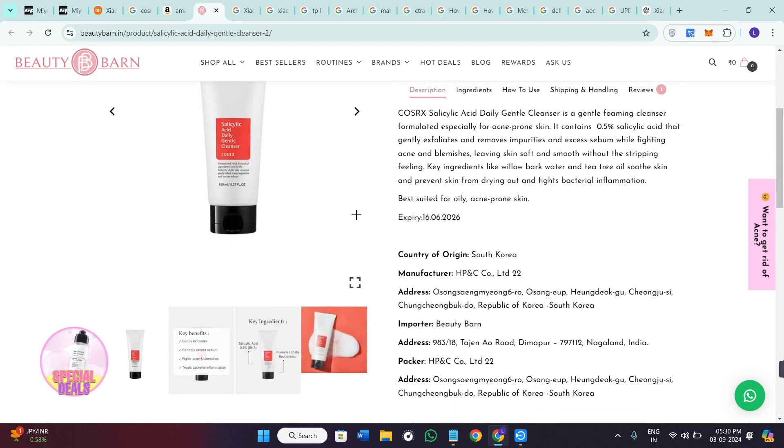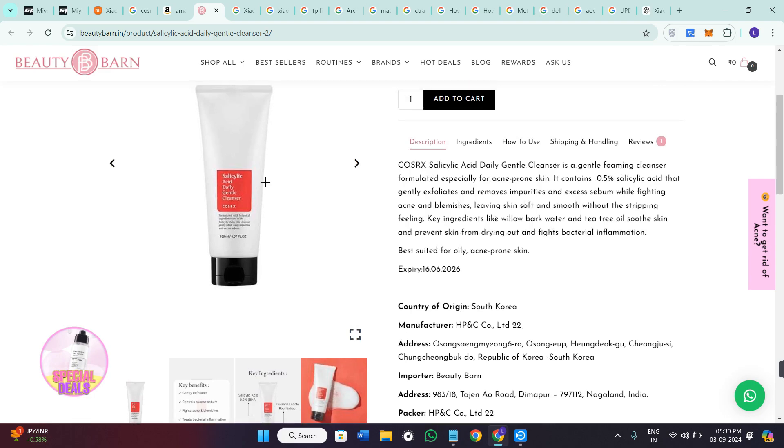So one of the first things to check is the packaging of the product. The real CosRX salicylic acid daily cleanser has a high quality tube with clear and crisp printing. The front should be sharp and there should be no spelling mistakes. On the fake version, you might notice blurry text, inconsistent colors, and poor quality printing.